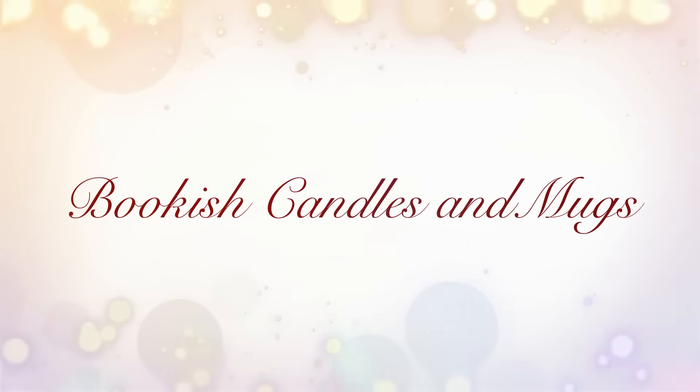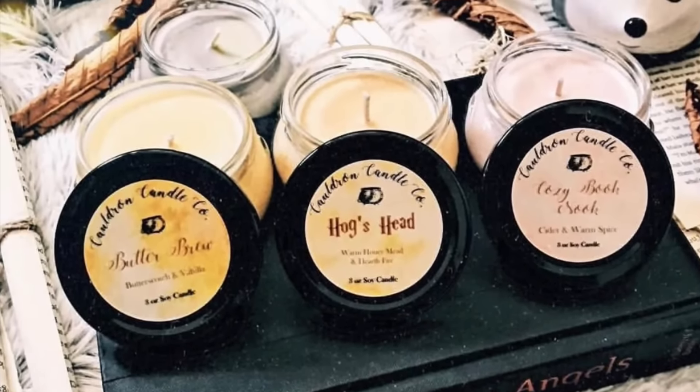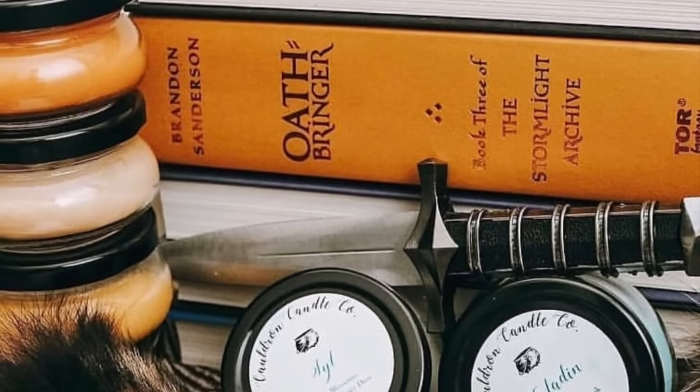The last two gift ideas would be bookish candles and book mugs. A lot of shops make mugs now that have quotes or artwork on them, and you can get one specific to a book this person really loves — great because many readers love a nice beverage while reading. When it comes to bookish candles, there are so many wonderful bookish candle shops out there. I'll link some of my favorites below. One I've had the pleasure of working with is Cauldron Candle Company — they're in cute little cauldron-shaped jars, the labels are simple, and you can get scents inspired by popular books or just scents you think would be great.